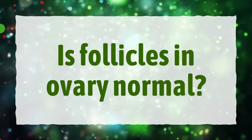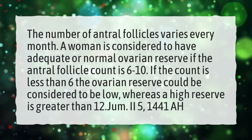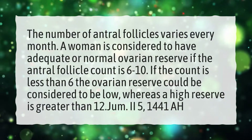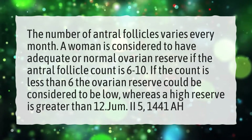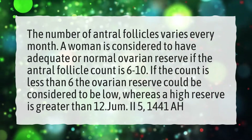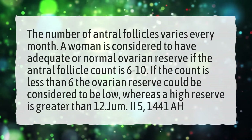Is follicles in ovary normal? The number of antral follicles varies every month. A woman is considered to have adequate or normal ovarian reserve if the antral follicle count is 6 to 10. If the count is less than 6, the ovarian reserve could be considered to be low, whereas a high reserve is greater than 12.